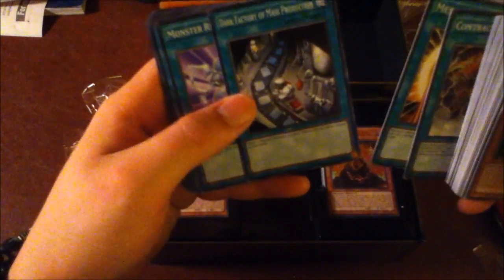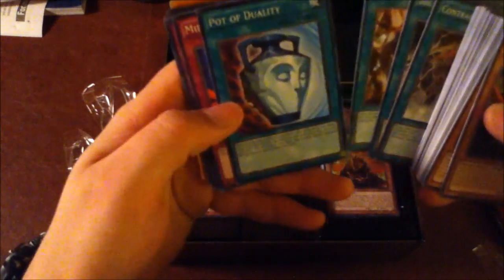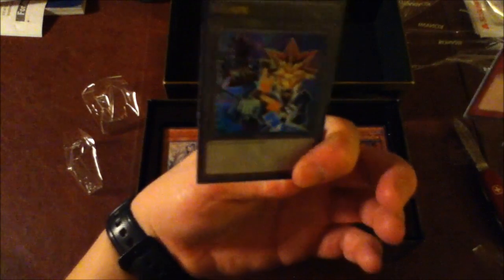Messenger of Peace! Talk about a callback! Dark Factory of Mass Production, Monster Reincarnation — you know, I'm surprised I didn't run this in my old Exodia deck. Secret Village of the Spellcasters, Pot of Duality, Mirror Force, Magical Hats, Magic Cylinder, Magician Circle, Backup Soldier, and Gravity Bind. With the Yugi Muto token.